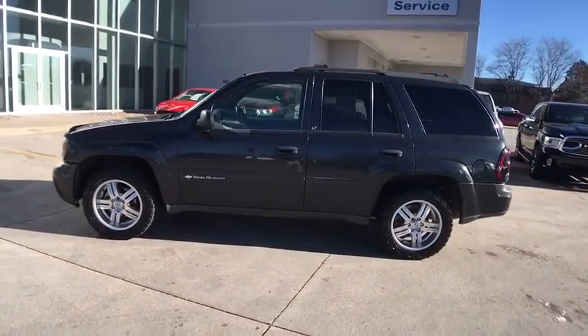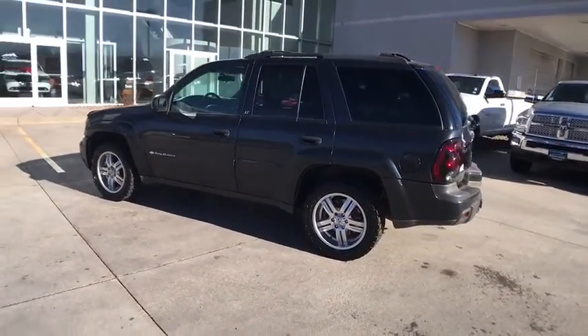This vehicle has less than 130,000 miles. Here are some of this vehicle's great options.